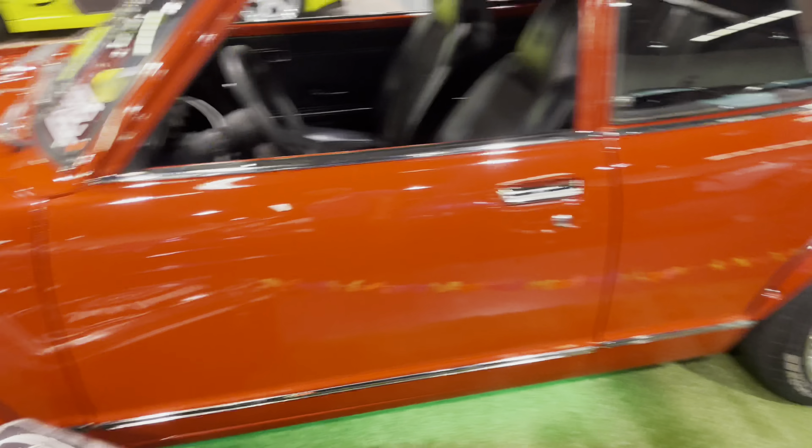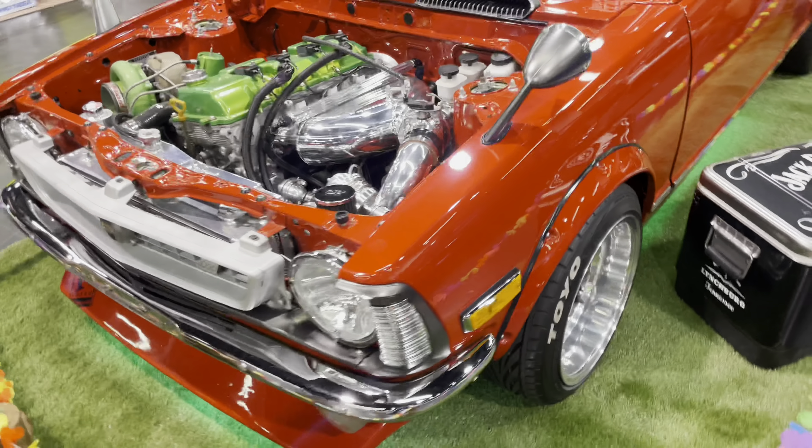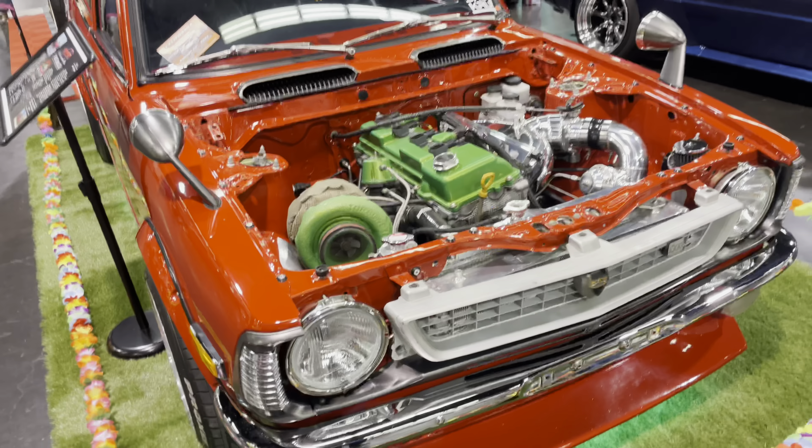There's a surfboard in there — very SoCal. I've been seeing this car on various Instagram posts and finally here on my YouTube channel.